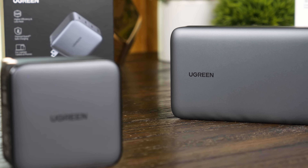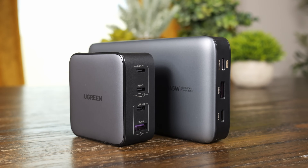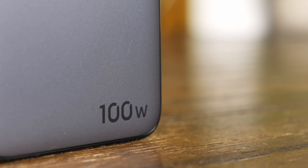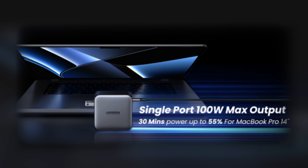Prime Day is a fantastic chance to snag some great Ugreen products, whether for yourself or as gifts for friends and family. If you're like me and often struggle with birthday gift ideas, a high-quality charger or power bank is something anyone will enjoy. I actually gifted one of my best friends a Nexo charger, and he's mentioned several times how much he loves it for charging everything from his Steam Deck to his MacBook Pro. The Nexo 100-watt charger is perfect for keeping all of your devices charged thanks to its 4-in-1 multi-port design and wide compatibility.